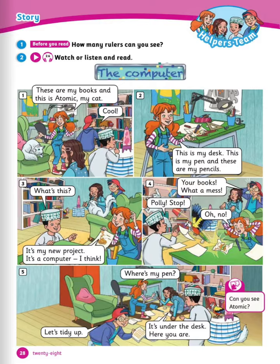Number 2: this is my desk, this is my pen, and these are my pencils. Number 3: what's this? It's my new project. It's a computer, I think.